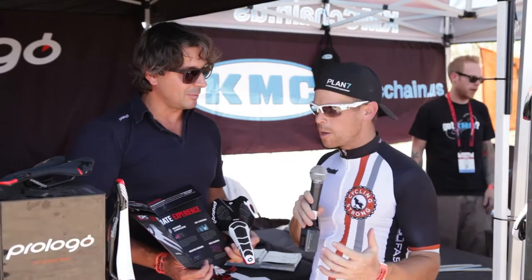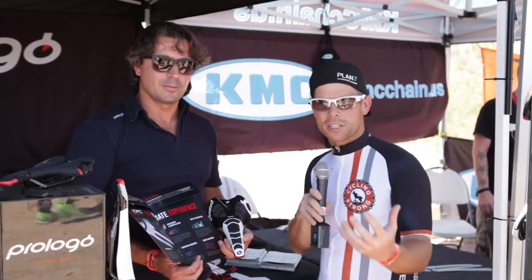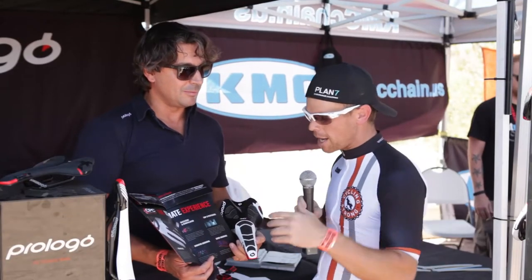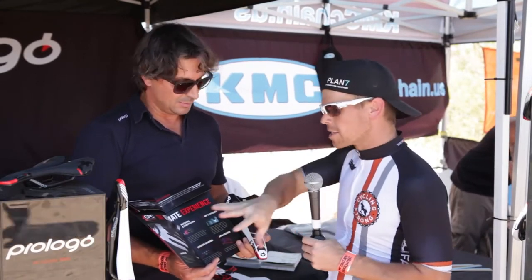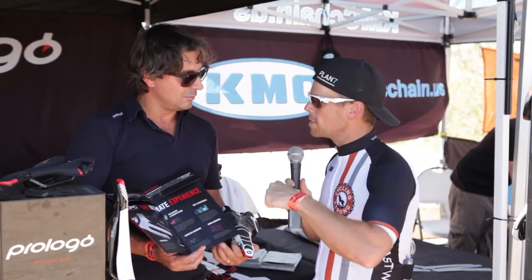Hey, Bart Miller here with Cycling Strong. I'm here today with Stefan from ProLogo and we're talking a little bit about saddles. You see these guys in the magazines a lot, you see a lot of riders using them. I personally haven't tested the saddle yet, but we were talking about the technology because I wanted to catch these guys here at Interbike, get a little bit more information, a little inside scoop on what they've done, why they're so innovative as a company, and some of the technology they're using. Stefan, walk us through this saddle, some of the new technology you're using, and why everybody out there should be riding this saddle on their road bike.